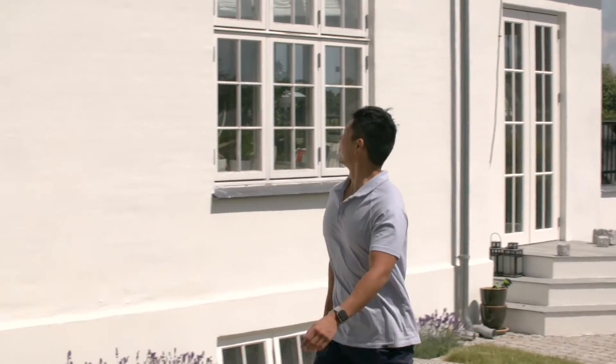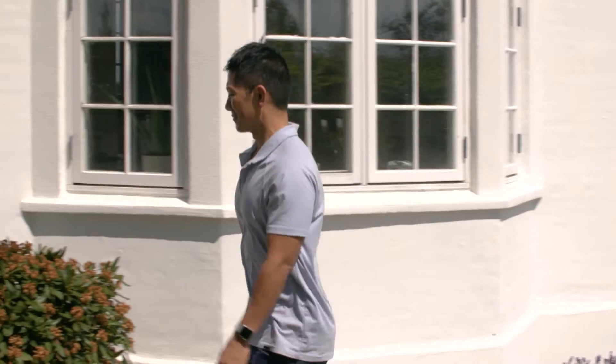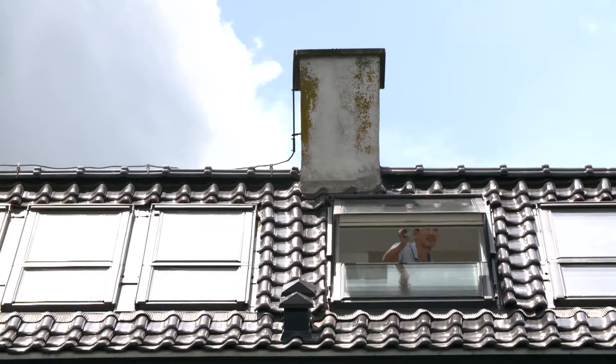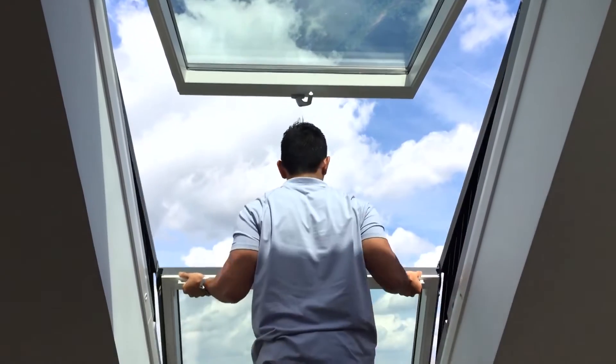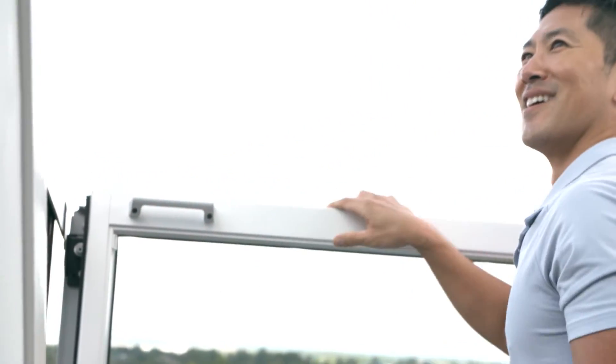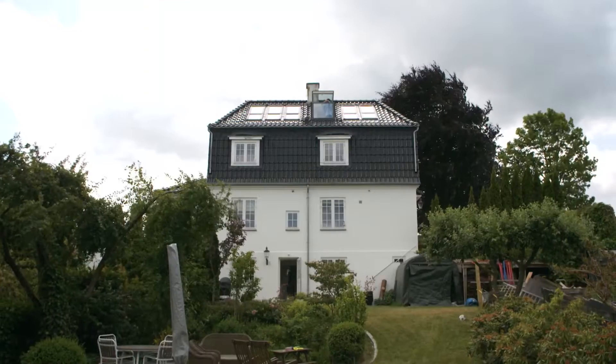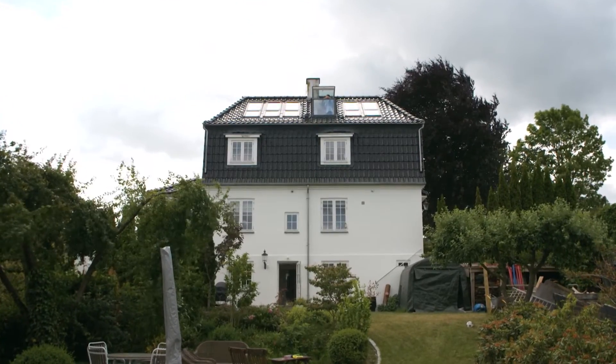I visited a local home outside of Copenhagen to check out the balcony window for myself. After climbing up into the attic, it didn't take long for me to step into fresh air and a 180-degree scenic view. I looked out over Denmark, which is making its mark on the world of innovation.